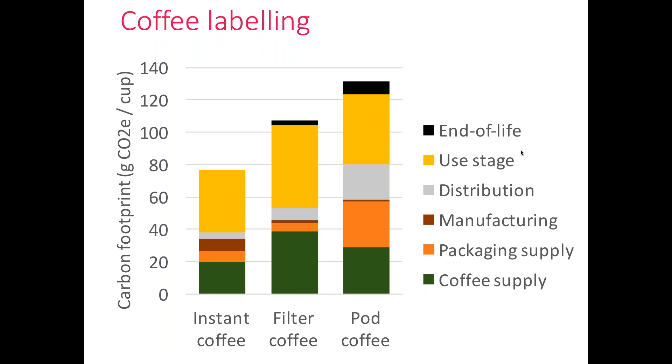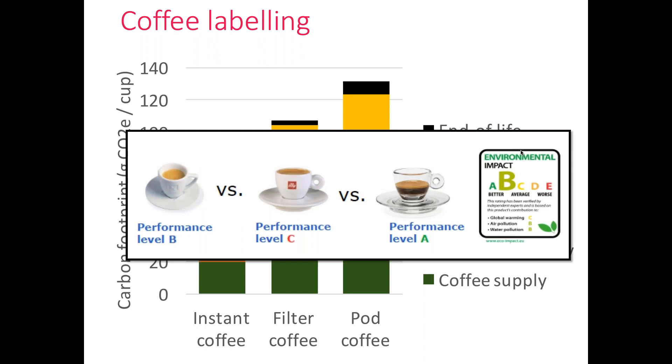Until this point, everything went well — the rules on how to calculate the footprint for coffee were validated. However, the coffee PFCR is an example of a PFCR that failed — not because stakeholders could not agree on the rules, but because they could not agree on how to communicate the results to the consumer. Should you communicate impact per cup of coffee, per gram of coffee, or per daily consumption? The different stakeholders could not reach agreement, and unfortunately the coffee PFCR stopped after the calculation rules were validated but before communication rules were finalized.